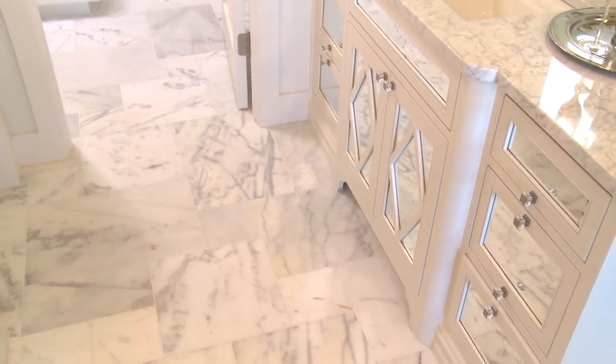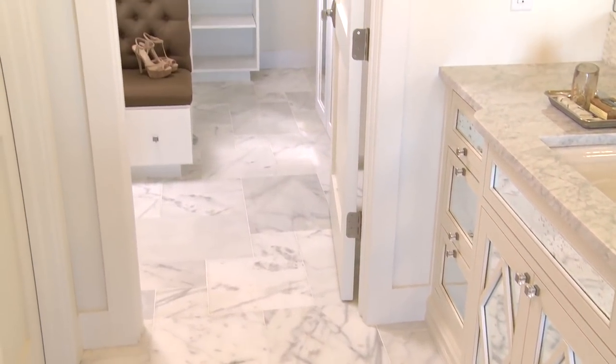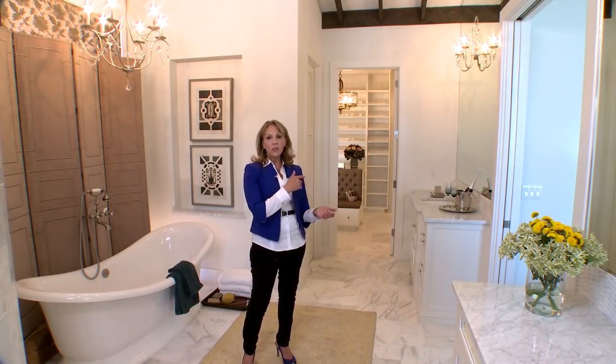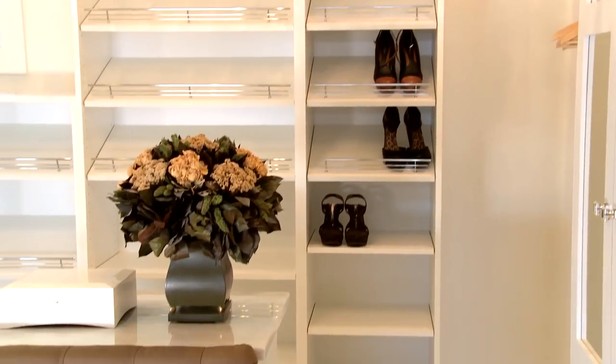In addition to that, we took this flooring and went straight into the closet. When you take your flooring from your bathroom into your closet, it makes your bathroom look twice as big. We've done that, and it's an incredibly spacious closet.